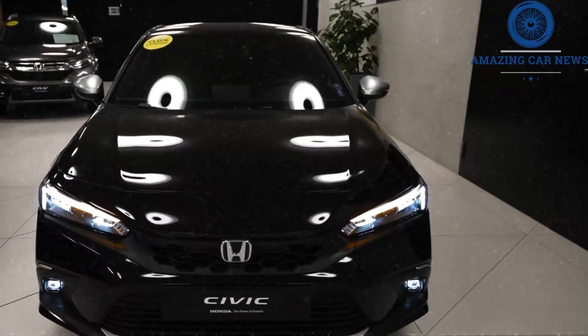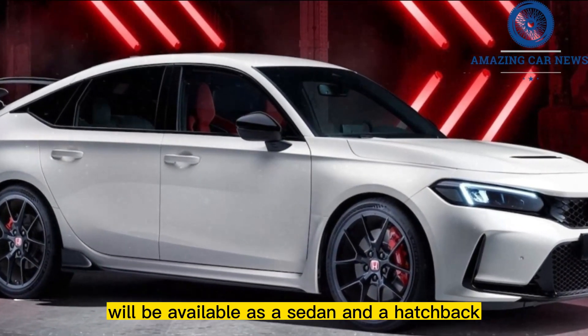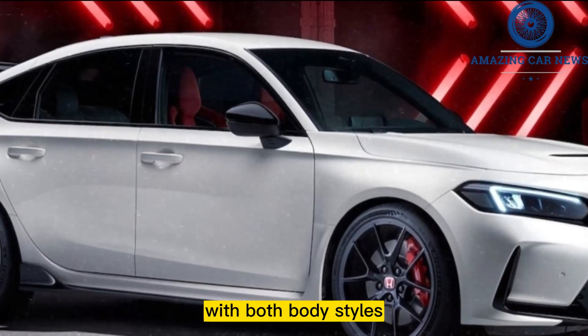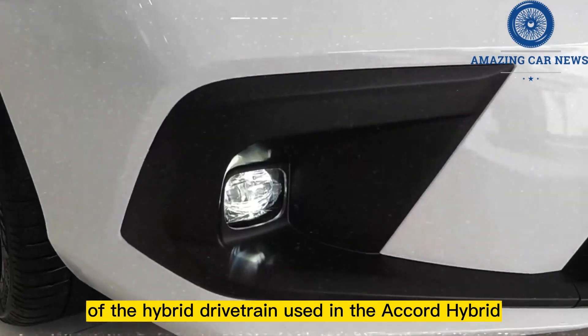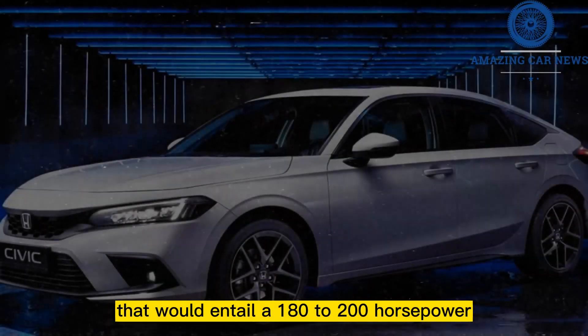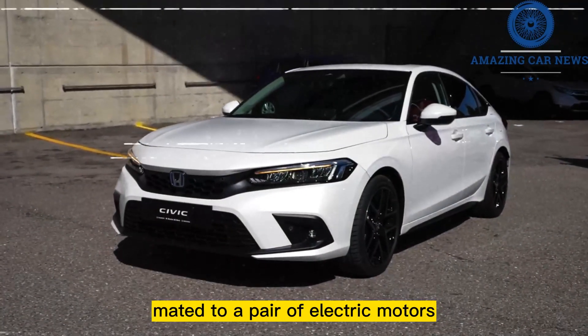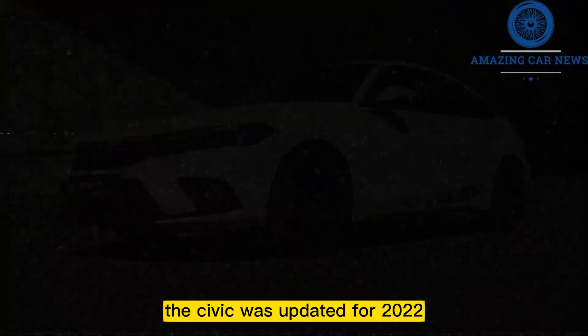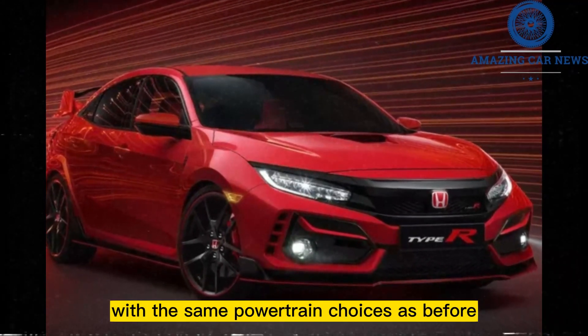In 2024, Honda has announced that the Civic hybrid will be available as a sedan and a hatchback, with both body styles being powered by a modified version of the hybrid drivetrain used in the Accord Hybrid. That would entail a 180 to 200 horsepower four-cylinder gas engine mated to a pair of electric motors.